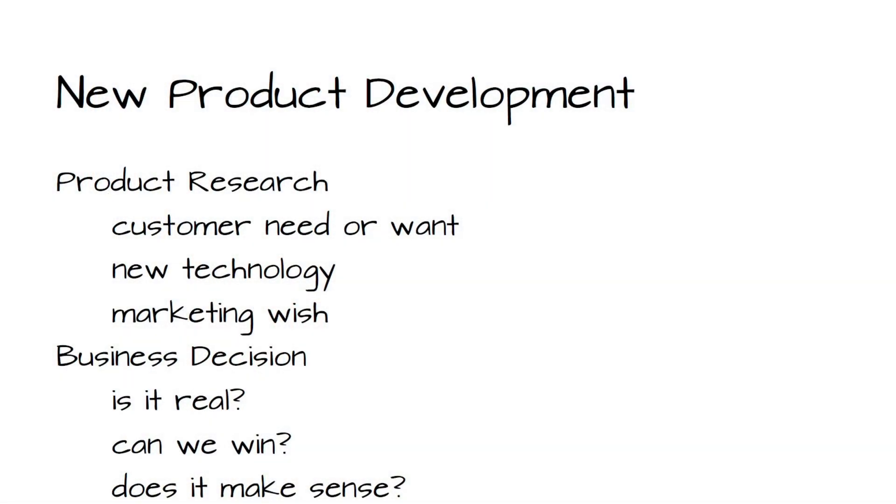I was answering some questions and it dawned on me that a vast majority of people who watch my channel have never probably worked at a company, probably have never actually designed a product that went into production or an actual device that was sold on the open market.